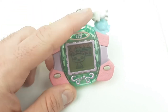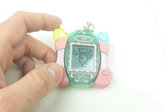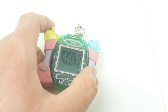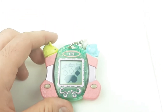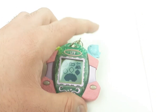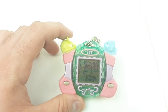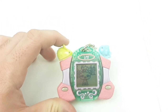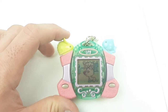The buttons are these two buttons on the front, as well as the mouse and the fish on top, which are also buttons. This has a brand new battery inside of it, and as you can see it is working.